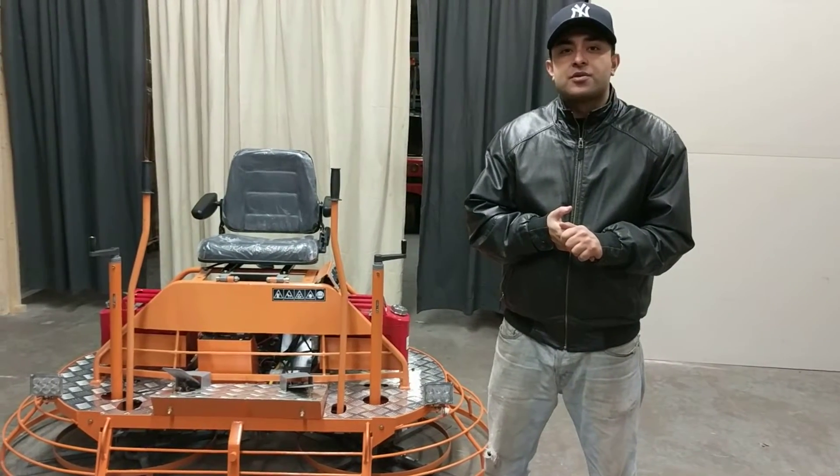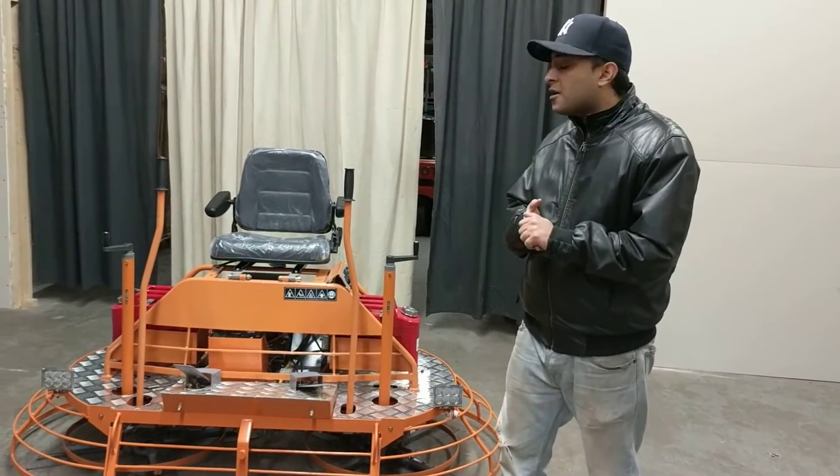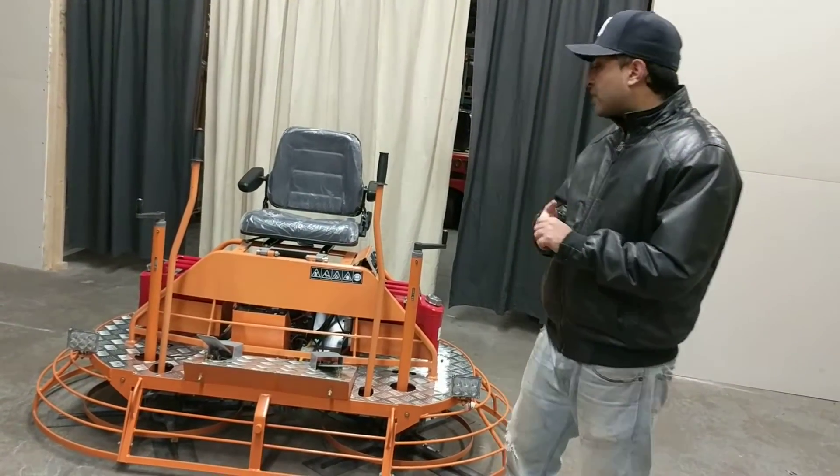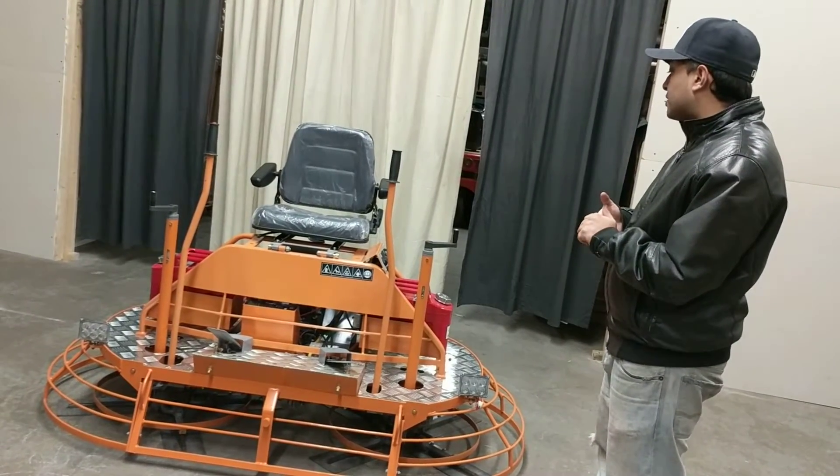Welcome to another episode of House of Contractors. This is our 36 inch Rhydon Power Trowel, powered by a Honda GX690 engine. The price includes two flow pads as well that you don't see here.